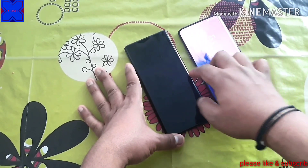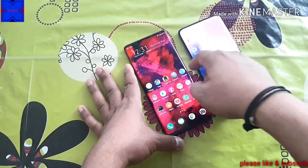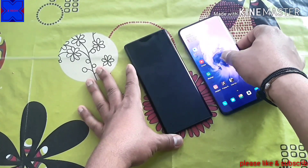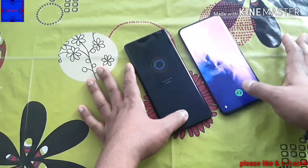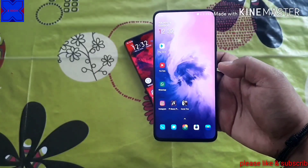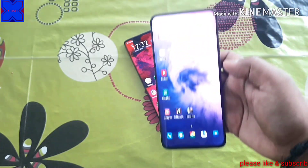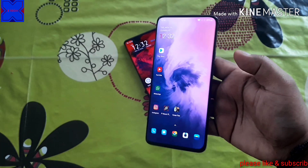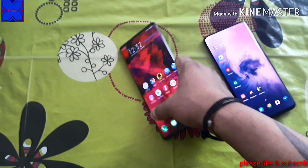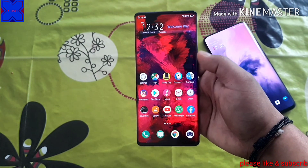Let's move on to unlocking the phones and see which one is fastest. Both devices are fairly quick and there's not much difference when it comes to fingerprint unlocking. Both devices also have face unlock as well.